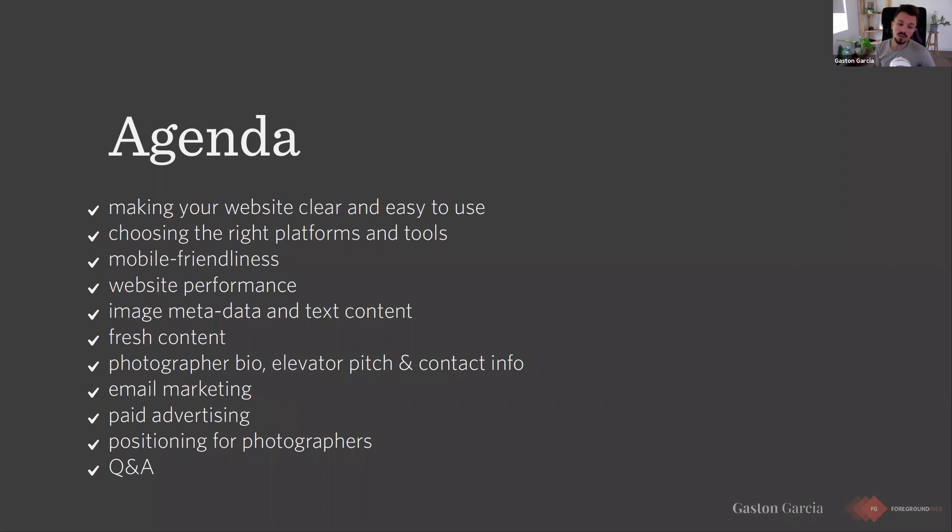Hopefully you'll be asking questions throughout the webinar so we can stop and answer them as we talk through these topics. If you have any remaining questions that don't fit any of the sections, we'll have a short Q&A towards the end. For the Q&A, it's better that everyone uses the Q&A feature in Zoom so we can easily track the questions, rather than the chat window where it's just a big river of messages. Let's get started.